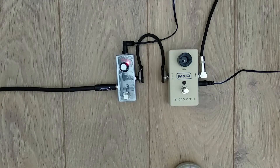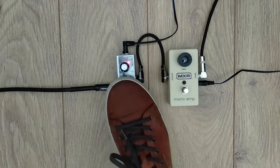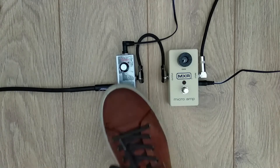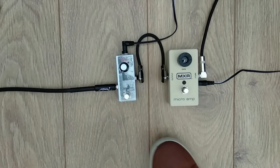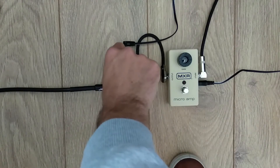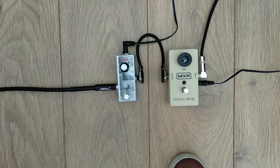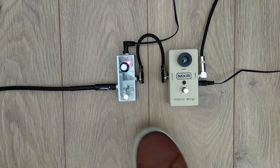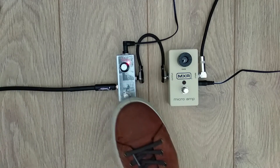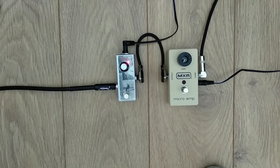It's at minimum here. No difference at all at nine o'clock. You can hear the difference now.